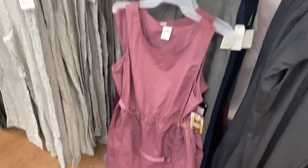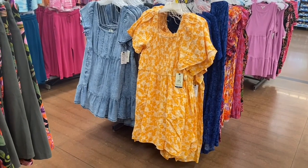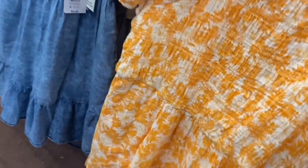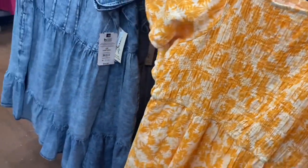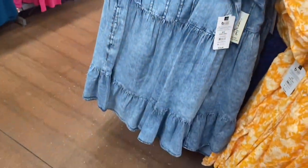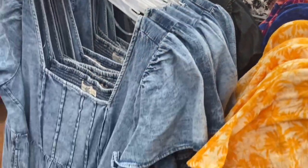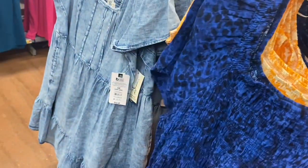There are some new Terra & Sky plus size options too. They have a smocked flare dress for $24.98 — square neck and smocked. You can actually get that exact same dress in denim material for the same price. They also have it in that denim material too. I think there was another one I saw yesterday — it might have sold out. They now have this pink one — I think it's really cute.